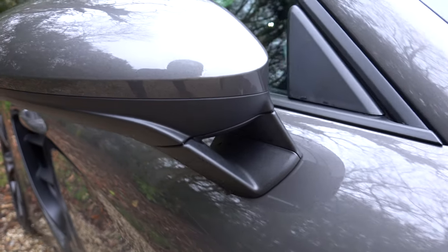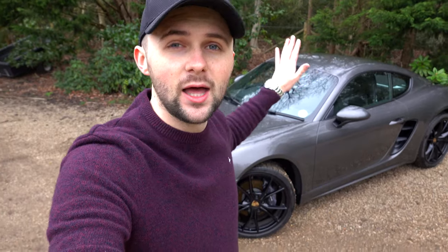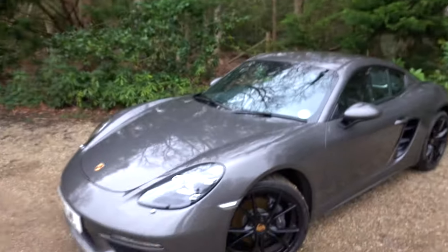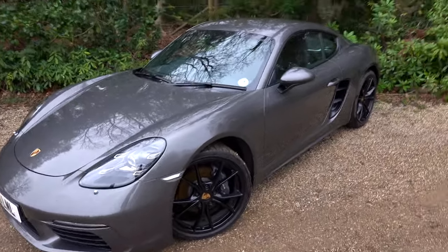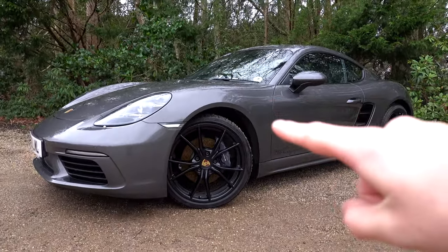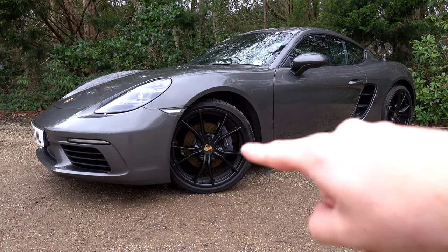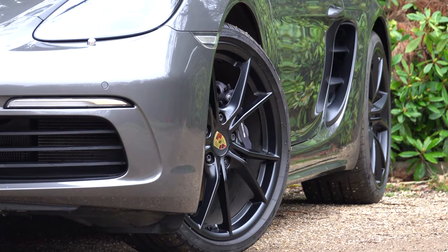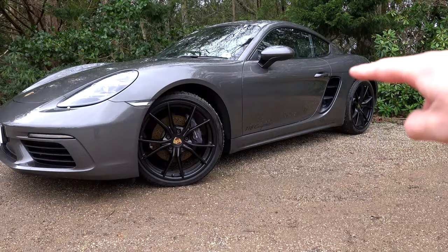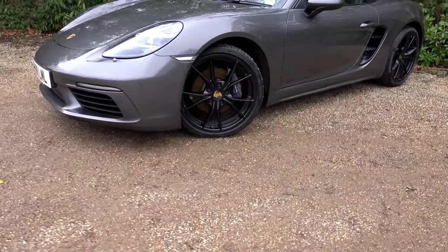Welcome to my Porsche 718 Cayman. I don't know what to say — I'm a bit speechless about it. Let's just have a little look around. On the outside we have what I call A8 Grey — I think that's what it is — metallic, with black upgraded wheels that are matte black and match nicely with the little bits of black around the car. It's got '718' just on the side there towards the front.